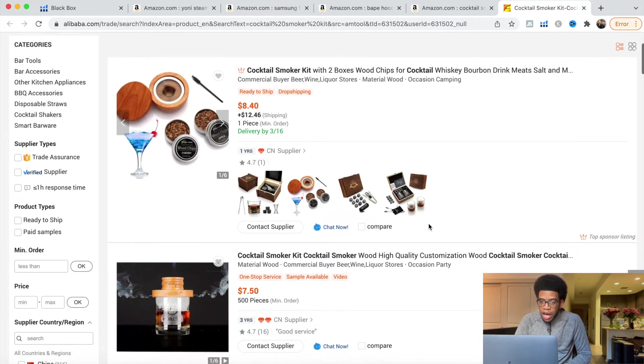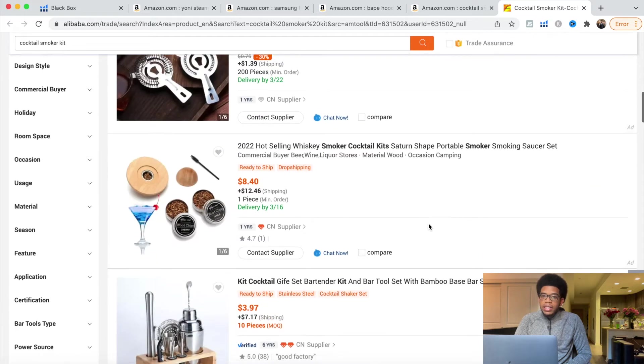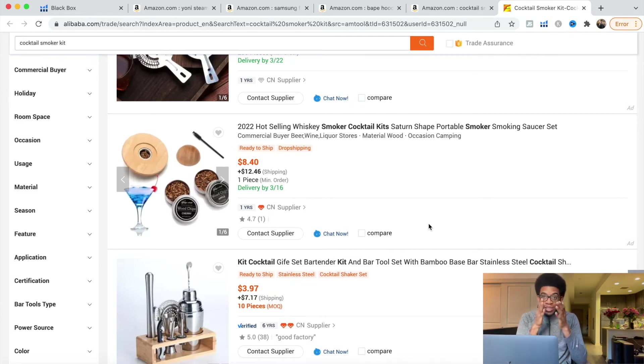What we want to do is go through Alibaba, contact 20 to 30 manufacturers, get the best price and best materials, and essentially get the best listing we can put on Amazon to get the most sales. It's going to be a premium version — having everything included at a premium price — which will allow us to get very good margins and be very profitable.